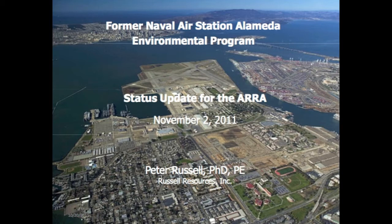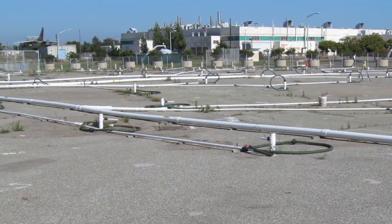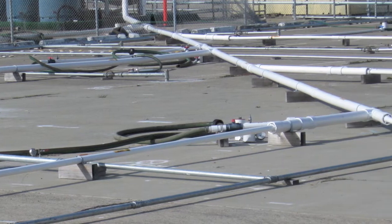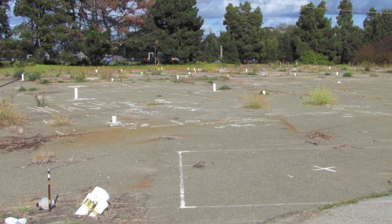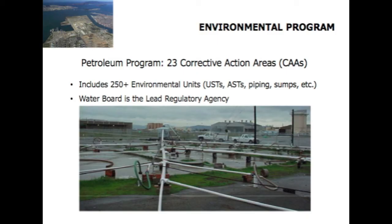The other major program, in addition to CERCLA, is the petroleum program. There are 23 corrective action areas, each usually a large collection of sites — maybe a major pipeline or a tank farm. In addition, there are over 250 individual petroleum sites that have to be closed; many have been closed already. Most are individual tanks, some as small as a 50-gallon diesel tank for a standby generator. The Water Board is the lead agency for that. The Federal EPA has almost no involvement, again, because CERCLA specifically exempted petroleum from its ambit.